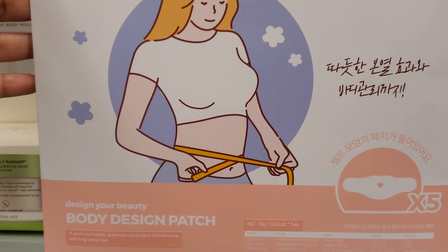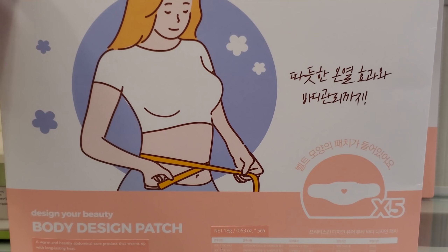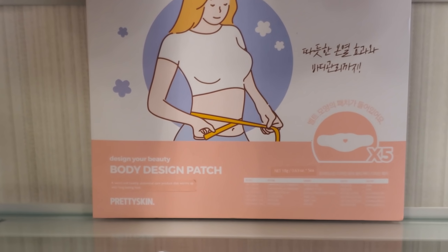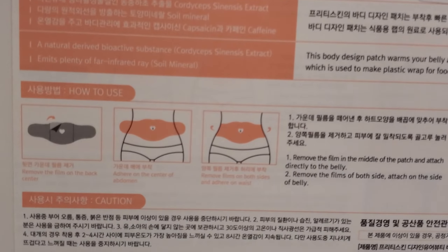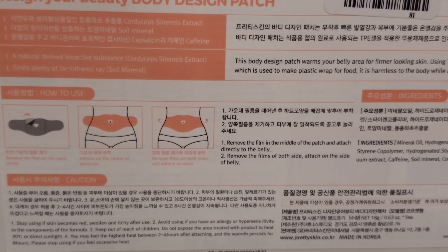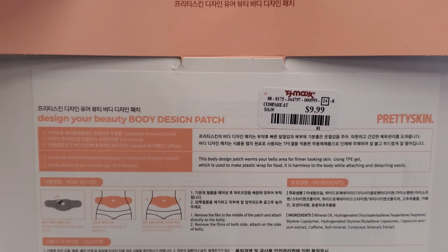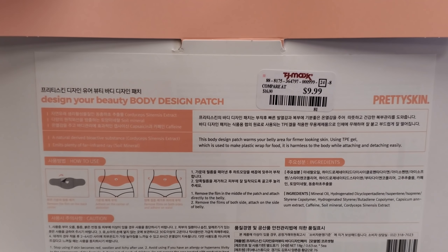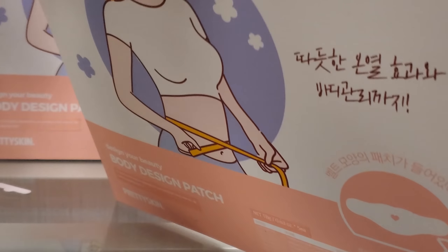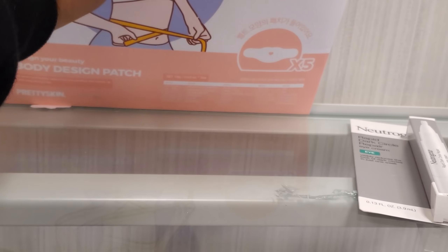I have no clue what this is — the body design patch. You get five of them. Let me turn it around to figure it out. So you put it on your stomach, like around your belly. It's in a different language — I have no idea if this is for PMS, cramping, slimming, or to hydrate your belly area. This is definitely a new one for me — I've never seen that!